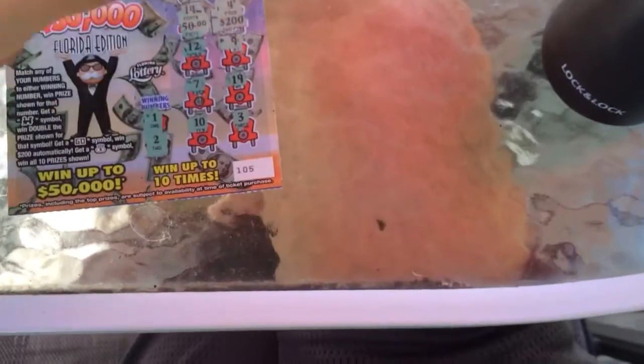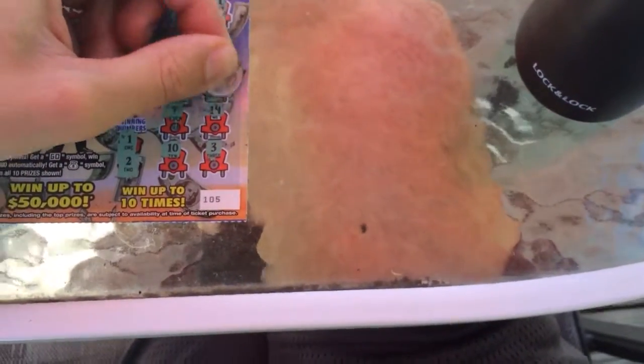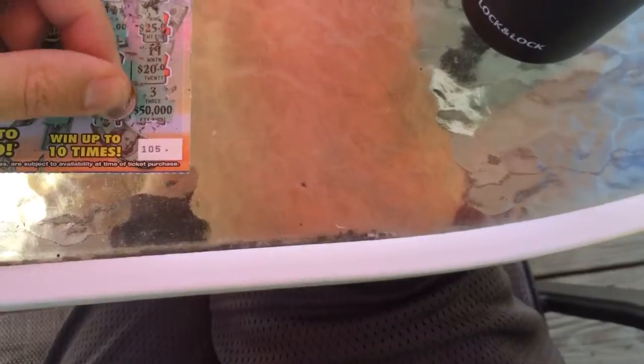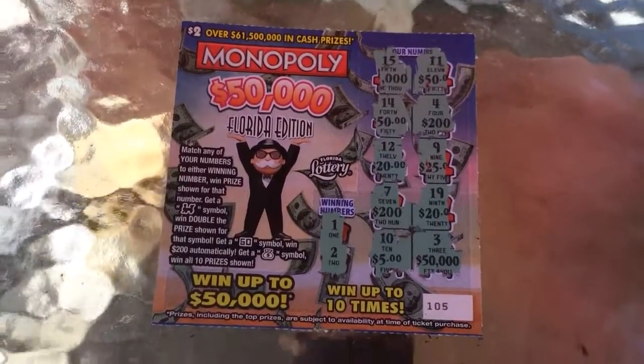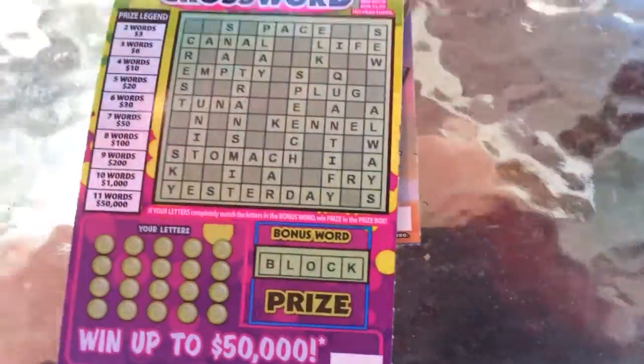Anyway guys, we have another ticket too — it's a crossword. I love the crossword though, crossword's always fun. Is that the 50,000? That's the 50,000 that we did not win. That's okay. There's the ticket — boom. We didn't win, but you can win up to 10 times. Holy cow, can you imagine winning all those prizes? I just dropped my lottery ticket on the ground. Pick that back up again, and we are going to try it.